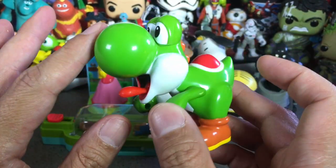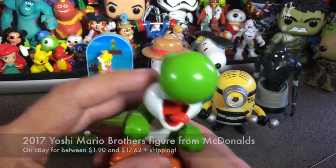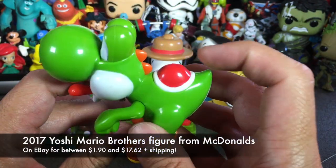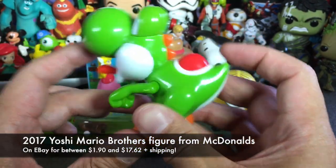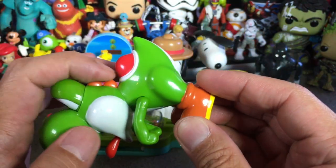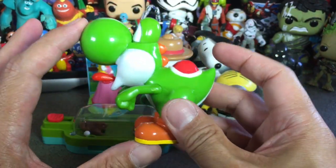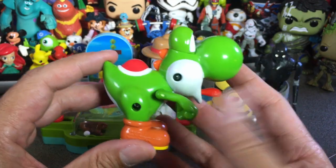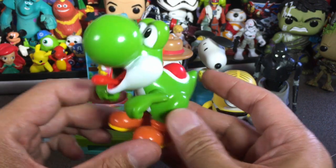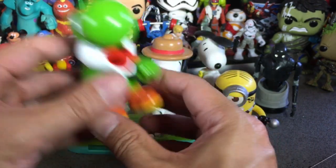Continuing on with the haul, we have a 2017 Super Mario McDonald's Happy Meal toy — this is obviously Yoshi. I really love the wonderful green and white color scheme with the red shell-like back, and he sticks out his tongue, which is the only articulation. I love the little orange contrasting boots and his little spine. It's just an adorable figure — a really wonderful mold and expression.